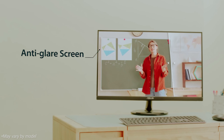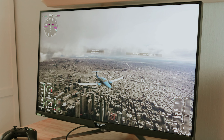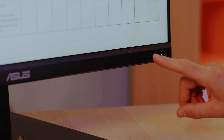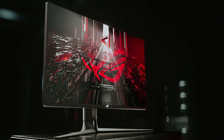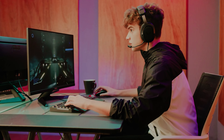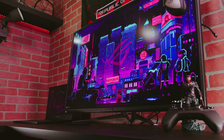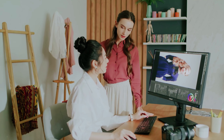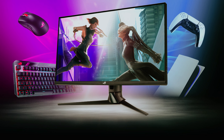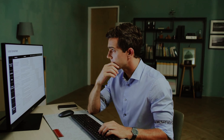Not only does the PG32UQOX offer top-notch gaming performance, but it also excels in general use. Whether you're working on a project or streaming your favorite shows, the IPS display ensures accurate colors and wide viewing angles for a comfortable viewing experience. Compatibility with both NVIDIA's G-Sync and AMD's FreeSync adaptive sync technologies guarantees a tear-free and stutter-free gaming experience no matter what graphics card you have. With a luminosity range suitable for a variety of lighting conditions, the PG32UQOX truly shines in any environment. While the price tag may be hefty, it is a worthwhile investment for any serious gamer who wants the best picture quality and performance on the market.